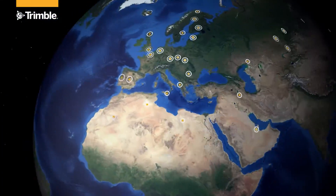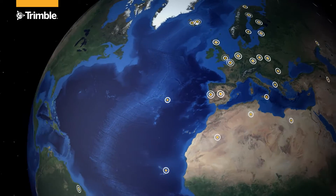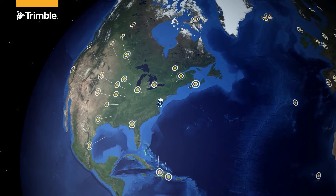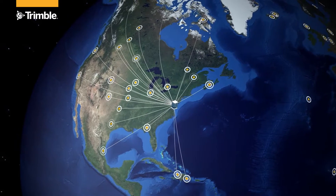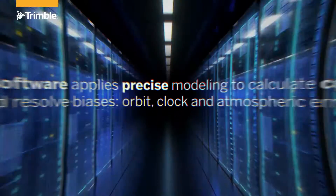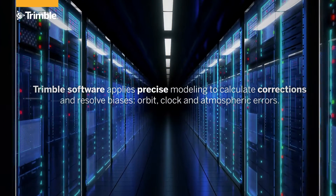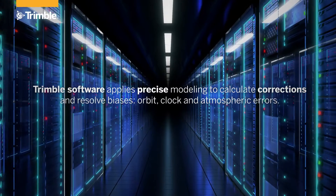Trimble maintains a global network of reference stations that track and monitor all GNSS constellations around the clock. These reference stations receive the raw GNSS data and relay them to a Trimble RTX server, where Trimble's advanced proprietary software applies precise modeling to calculate GNSS corrections.